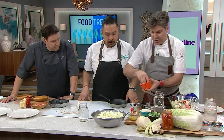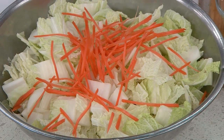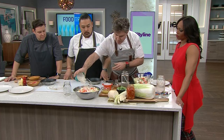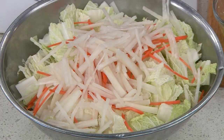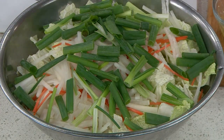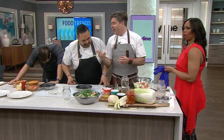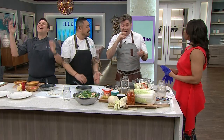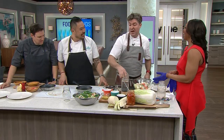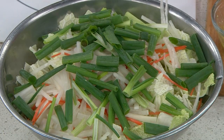We're going to start with some napa cabbage, which is typically the proper cabbage to use, and then it goes differently from there. You can put carrots, you can put daikon in — you don't have to. You can put some green onions in as well — crunchy things. You want a little bit of color too. We stuck to the classics.